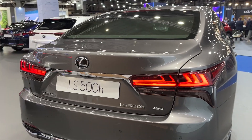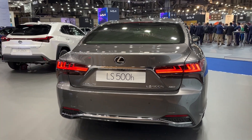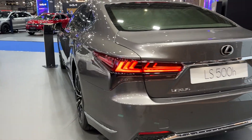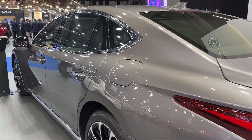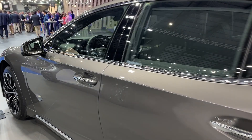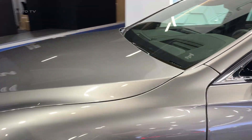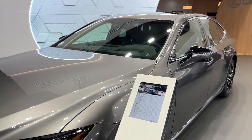The overall exterior design continues to reflect Lexus's commitment to sophistication and elegance. The signature spindle grille remains prominent, while subtle enhancements in the lighting elements and lines contribute to a more streamlined and modern appearance. A sense of dynamism and class is subtly conveyed through every curve and contour of the vehicle.